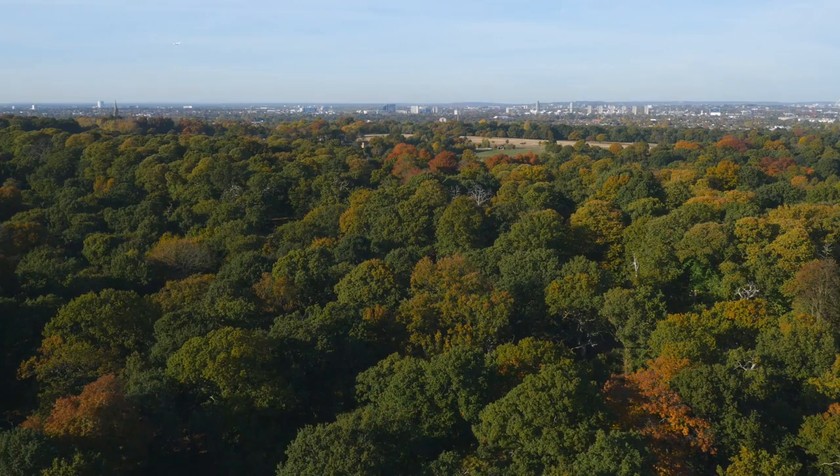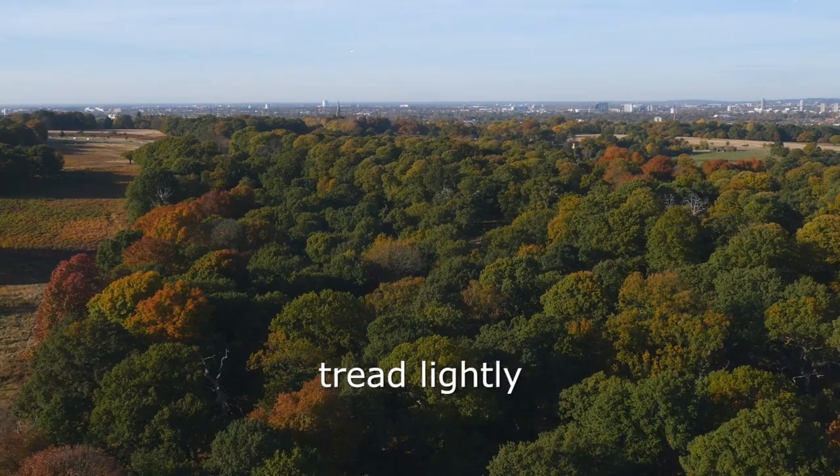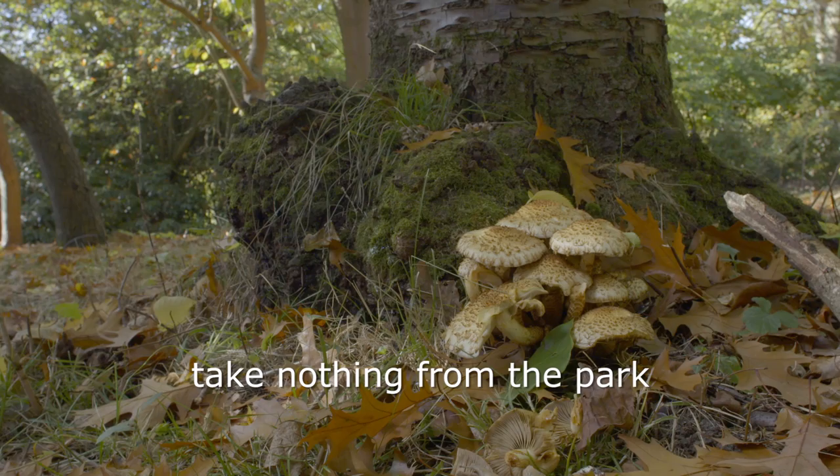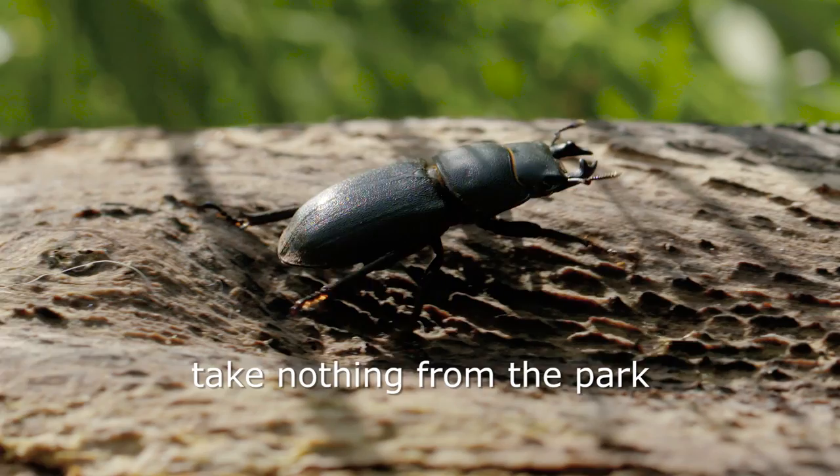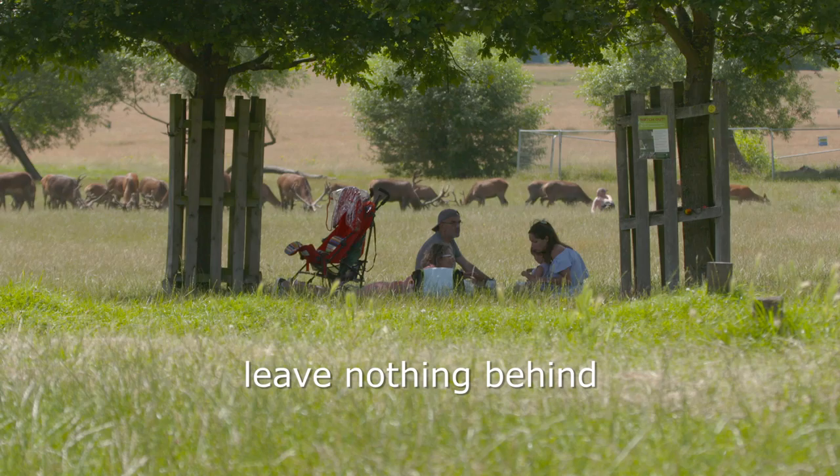There are simple things we could all do to help protect the park and its wildlife. Wildflowers, trees, nuts, acorns, and fungi are all essential food sources for birds, bees, and deer. Fallen wood is home to many insects — please leave it where it is.